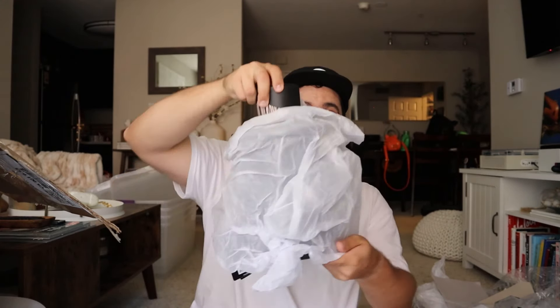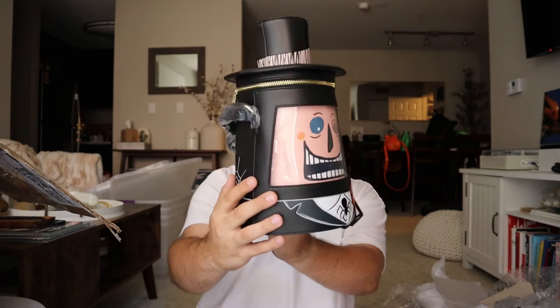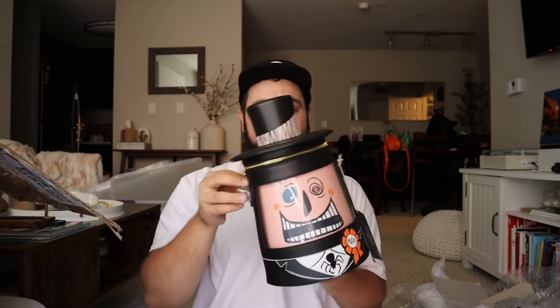Let's keep it Nightmare Before Christmas — I am so excited about this one. Since I partner with Loungefly pretty regularly, I have seen this bag in person before, and I'm really glad they sent it to me. This is the Mayor crossbody, the infamous Mayor from Nightmare Before Christmas, and this bag has a special detail that I'll show you in a second — I think I've got to take the stuffing out first.